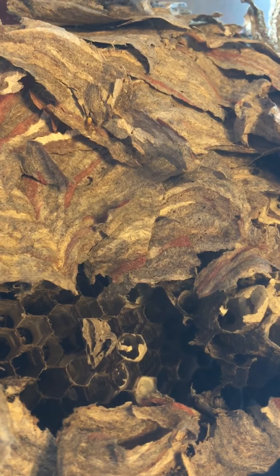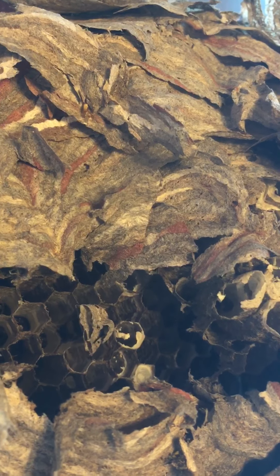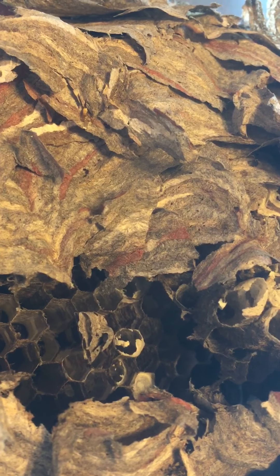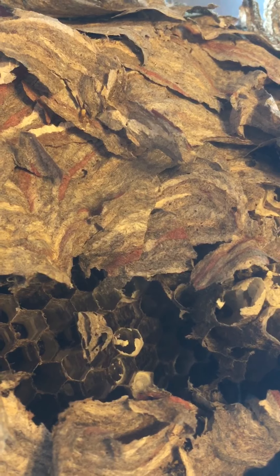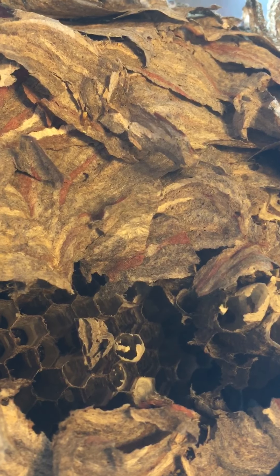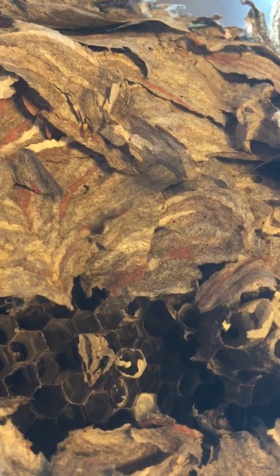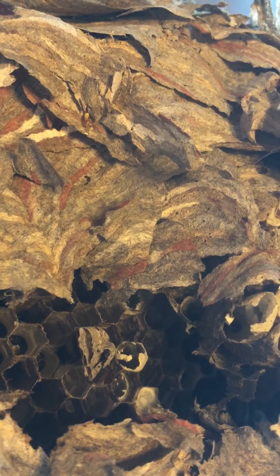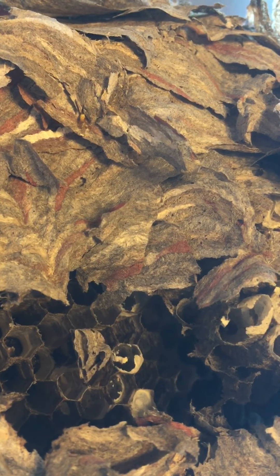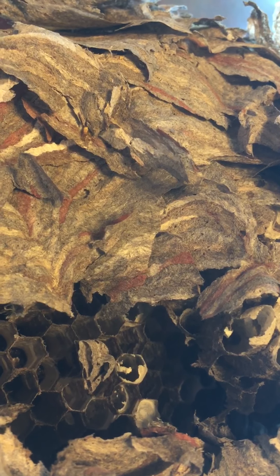Their nests are grayish to brownish, depending on the materials that the wasps chew to make the paper. They will scavenge from vegetable fibers, weathered wood, dead plants, and even man-made cardboard or newspaper. They chew the fibers and mix them with saliva to make a pulp, which is painstakingly put into place mouthful by mouthful to form the envelope. Nests are pear-shaped and can grow up to 14 inches wide and 23 inches long, with a larger end at the top and an entry hole near the bottom.